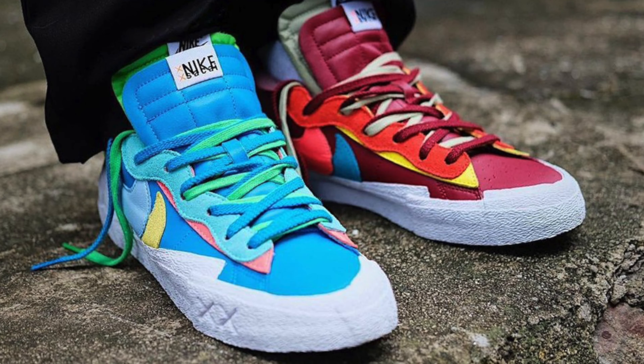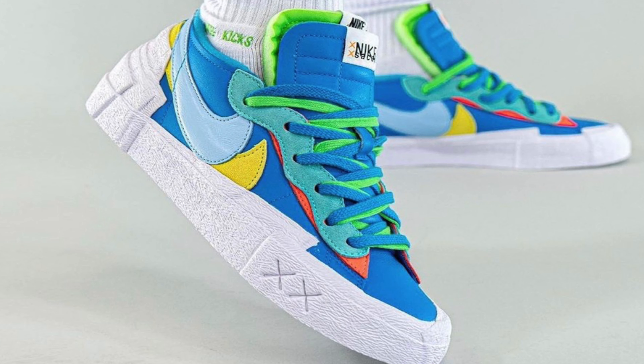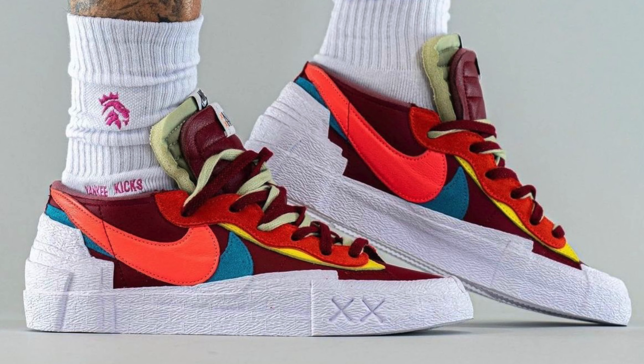Also on the 27th of November, we have the Comme des Garçons x Sacai Blazer Low in two colours — the Blue Blue and the Red Multicolour. It's a traditional Sacai remix of the classic Blazer Low with the doubling up in the midsole, heel, and swoosh, but with Comme des Garçons colours inspired by their dolls. I don't think they'll sell out completely unless you're a Comme des Garçons fan. It doesn't look like a sneaker drop — probably check the Nike website or the Comme des Garçons website.